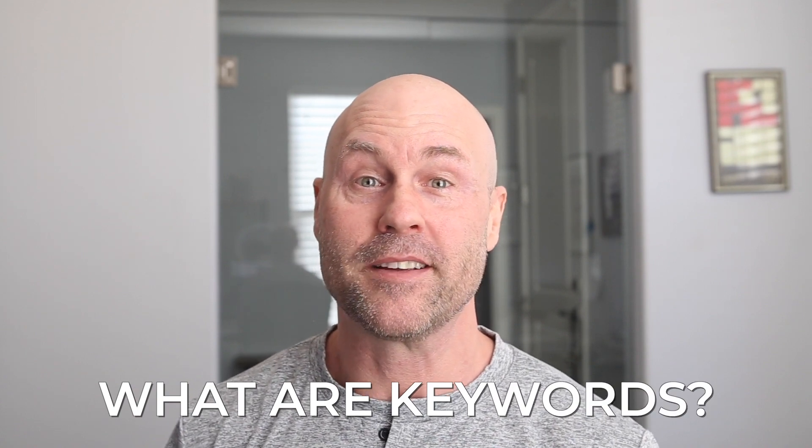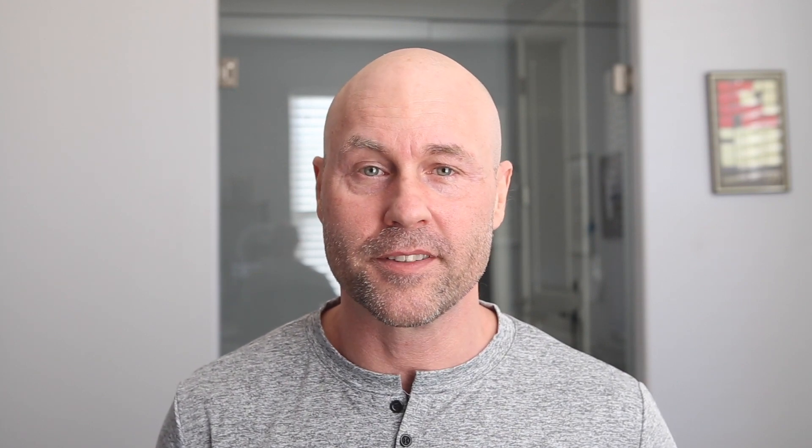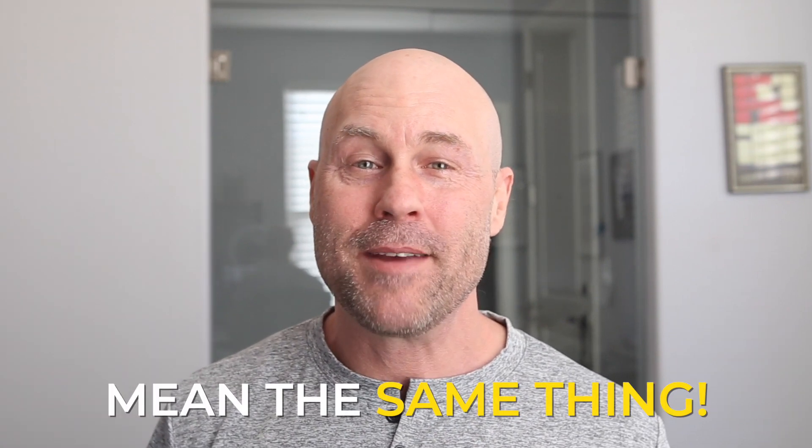Let's talk about what keywords are — what exactly do we mean when we say keywords? Personally, I like to call them search terms, because it helps me remember that I want to rank my pages for things that people actually search for, and people don't tend to search one word at a time. Instead, they tend to search for terms like 'Thai food,' or phrases like 'Thai food near me,' or questions like 'how do I make Pad Thai?' Keywords and search terms are used interchangeably — essentially they mean exactly the same thing. Keywords are what somebody actually types into a Google search to find whatever it is they're looking for.